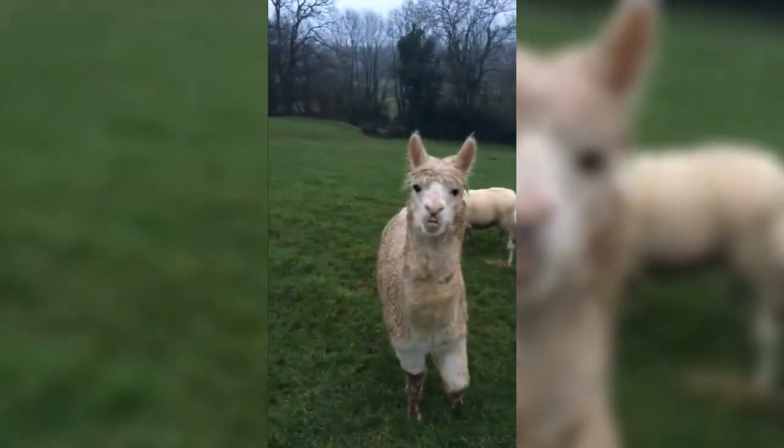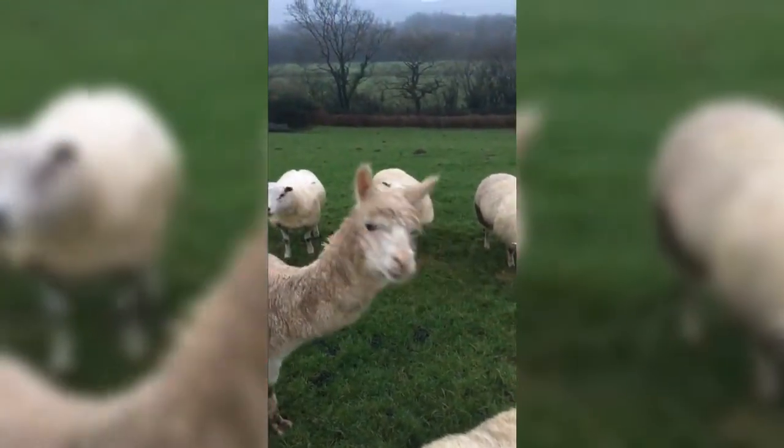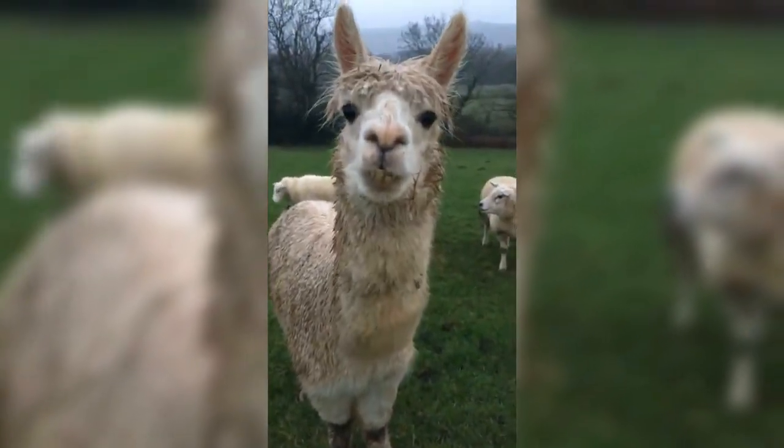And here's the security guard — his main work will start at the end of March when the main flock starts lambing. Keep Mr Fox away!